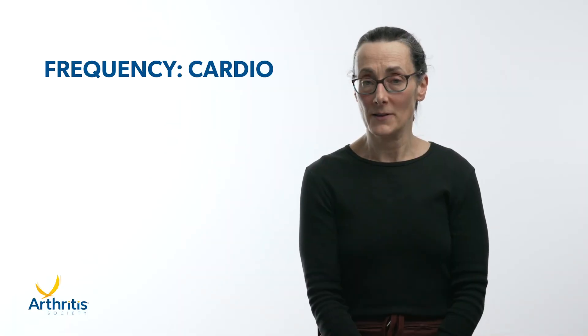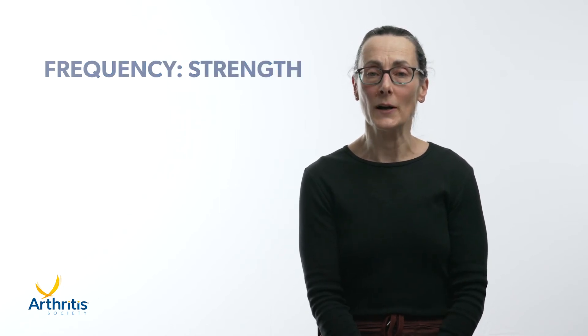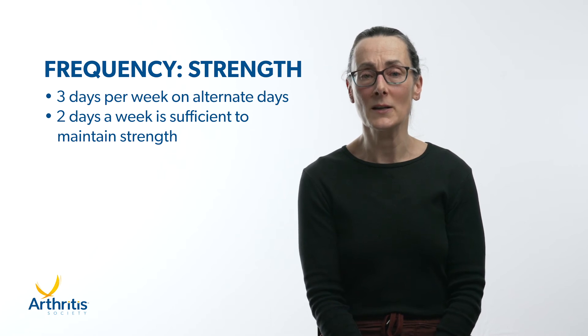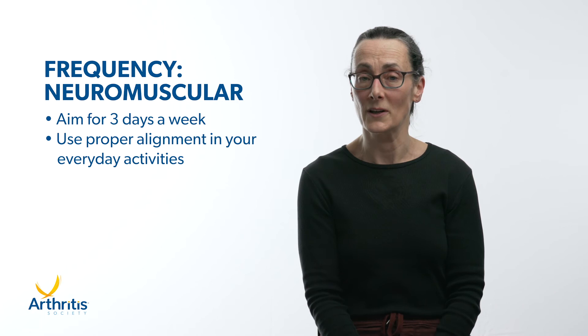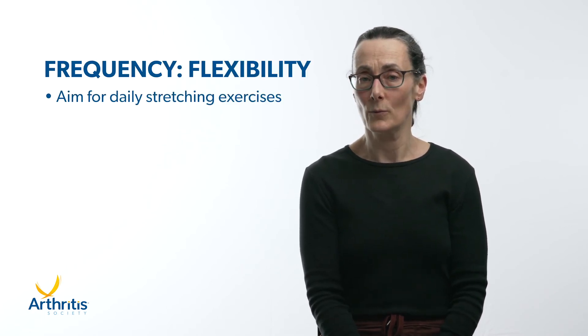For cardiovascular exercise, aim for most days of the week or at least five. For strength, to gain muscle strength aim for three days per week on alternate days so that you have a rest day in between, and to maintain strength two days a week is sufficient. For neuromuscular exercise, aim for three days a week, but make sure you practice using proper alignment in your everyday activities such as getting out of a chair or doing stairs. For flexibility, if your joint does not have full range of motion, aim for daily stretching.